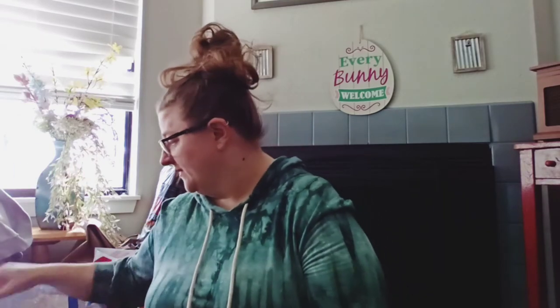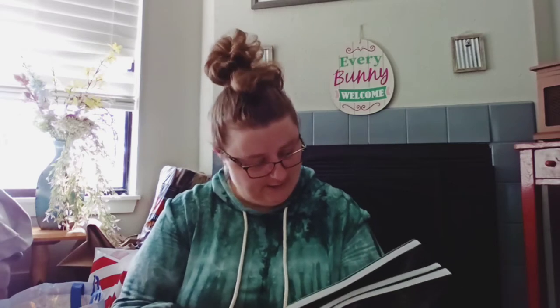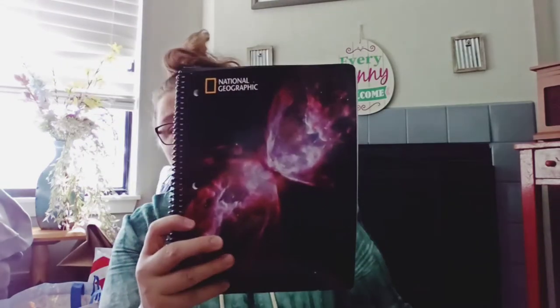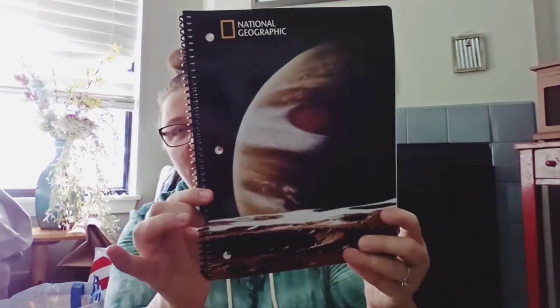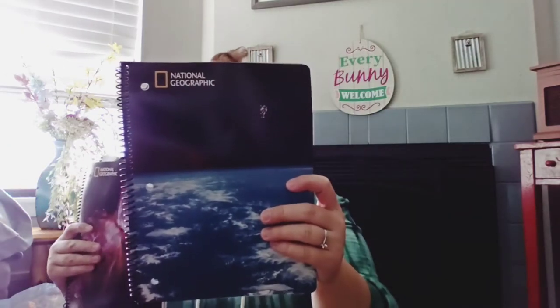I'm gonna start with what I think is the oldest bag. These are the National Geographic spiral notebooks — 60 sheets per book. There's three of them. The covers are really neat. One is Jupiter, one is a butterfly nebula, and one is an astronaut and Earth. They're educational and pretty cool.